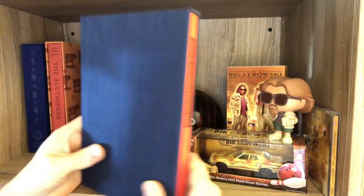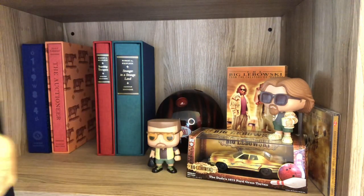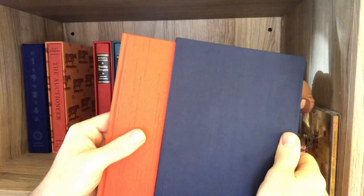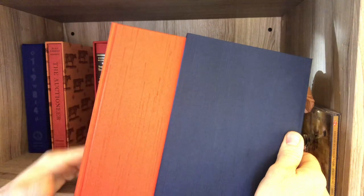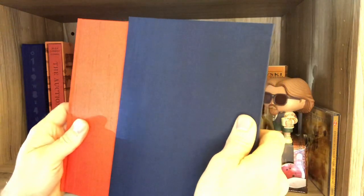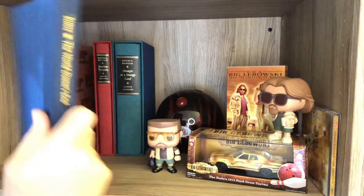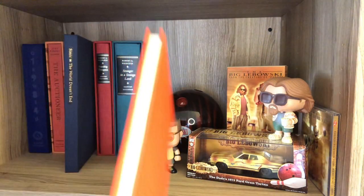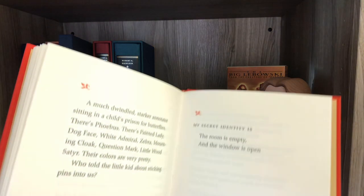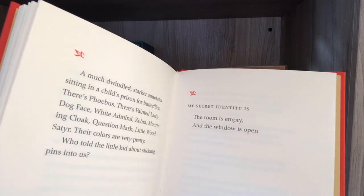This is the most limited numbered edition Suntup has produced — a book of prose poetry by Charles Simic, with only 150 printed, and I got number 23. Prose poetry is not usually my thing, but these poems are brilliant. My favorite is the last poem in the book: 'My secret identity is the room is empty and the window is open.' Wonderful, absurd, crazy, thought-provoking stuff.